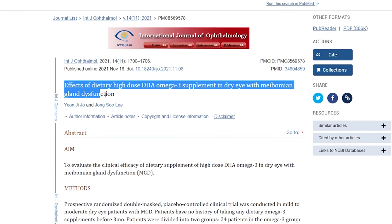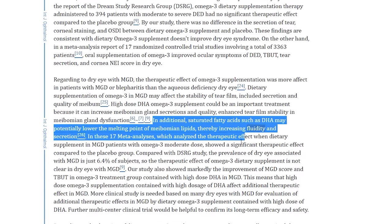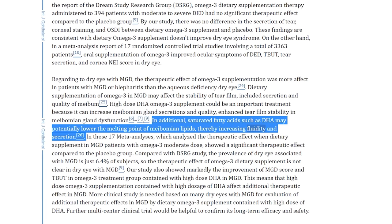Omega-3s have even been shown to reduce inflammatory biomarkers within the tears themselves. The meibomian glands are specialized oil glands within the eyelid that produce a thin layer of oil that mixes with your tear film and prevents it from evaporating. These glands can become inflamed, causing the oils to become thick and cloudy, and the glands can even stop producing oils altogether — causing your tear film to evaporate very quickly. Even if you produce a good amount of tears, if that tear film evaporates instantaneously after blinking, you'll still have terrible dry eyes. Omega-3s have been shown to improve the fluidity and clarity of meibomian gland secretions, helping produce more and better oils to prevent tear film evaporation.